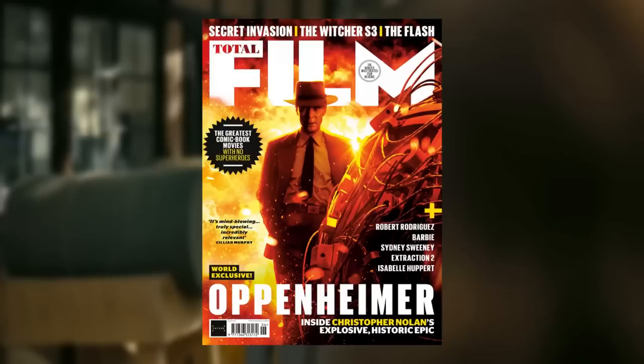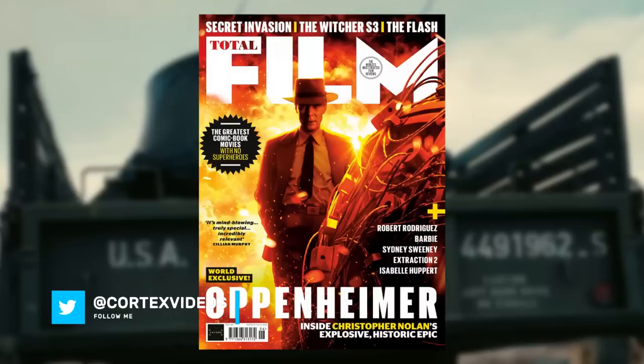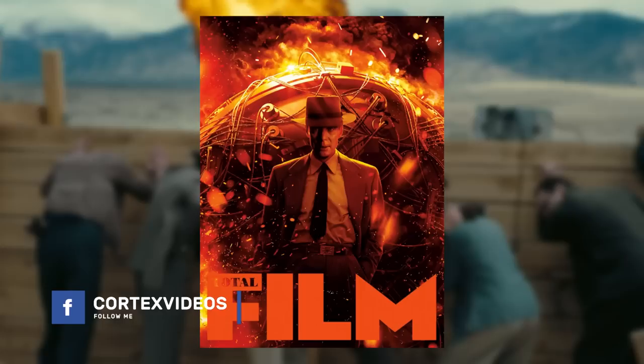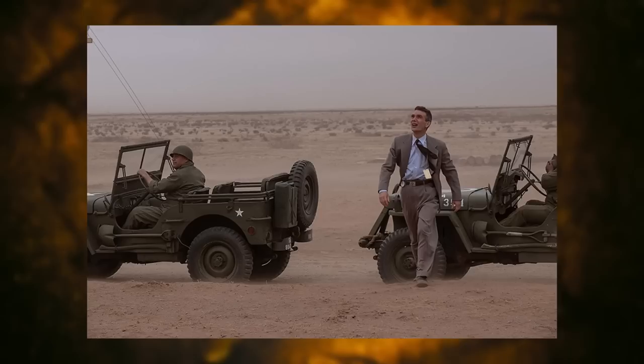The road to Oppenheimer has well and truly begun and the new edition of Total Film magazine has provided us with a lot of new images and interviews for the highly anticipated film. The new article features two covers — one standard and one subscriber version — alongside multiple images and details from interviews with director Christopher Nolan, lead actor Cillian Murphy, Emily Blunt, Josh Hartnett and visual effects supervisors.